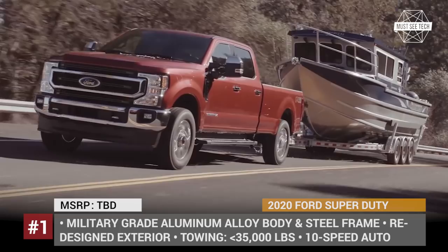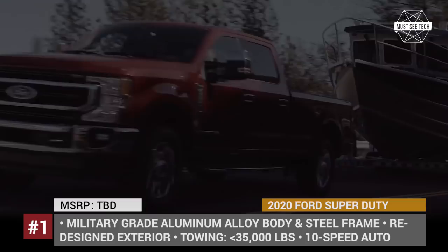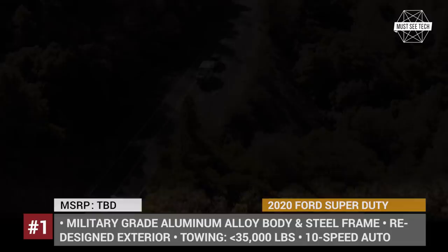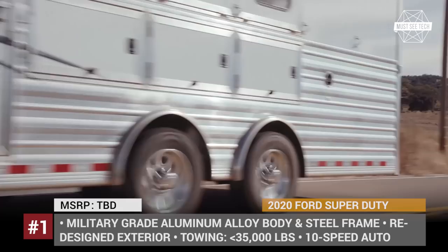Available in three sizes — F250, F350, and F450 — the new Super Duty gets three engine options. A new 7.3L V8 joins the standard 6.2L V8 gasoline, and there is an optional 6.7L turbo diesel. It also comes with a number of added safety and connectivity tech, plus a pro trailer backup assist system.